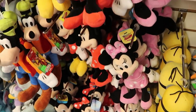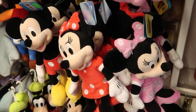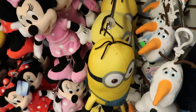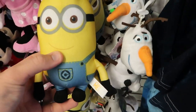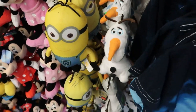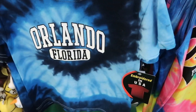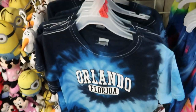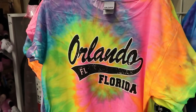Right off the bat I already see a bunch of different plushies — they have Minnie Mouse, Mickey Mouse, these ones here are $9.99. They even have Olaf and some of the Minions characters as well. You can also get some kids' shirts that say Orlando Florida for $12.99. I love the tie-dye on these. They have a girls' one as well.